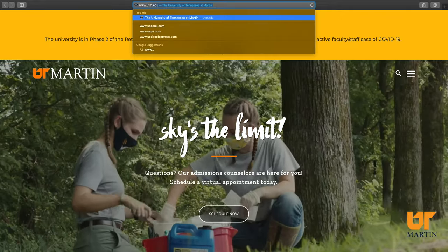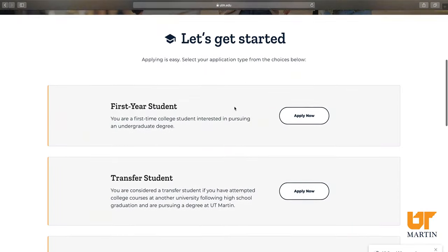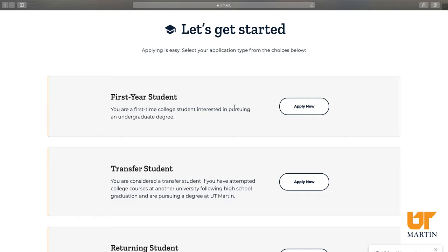First, you'll go to utm.edu/apply. From here, you'll choose what type of student you are. So for today, let's look at the first year student application.